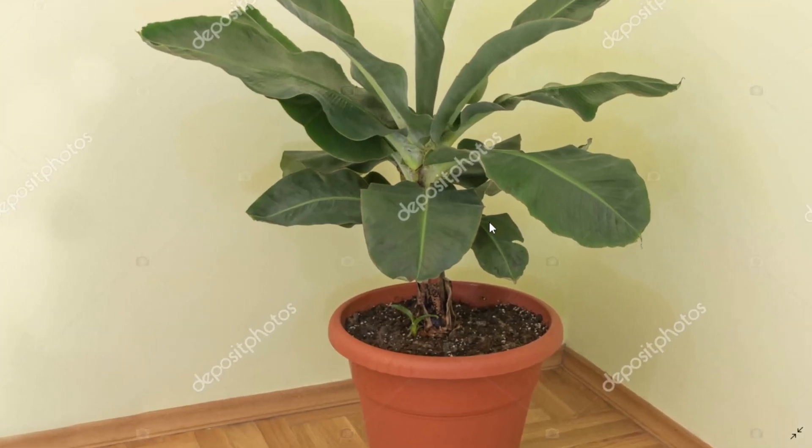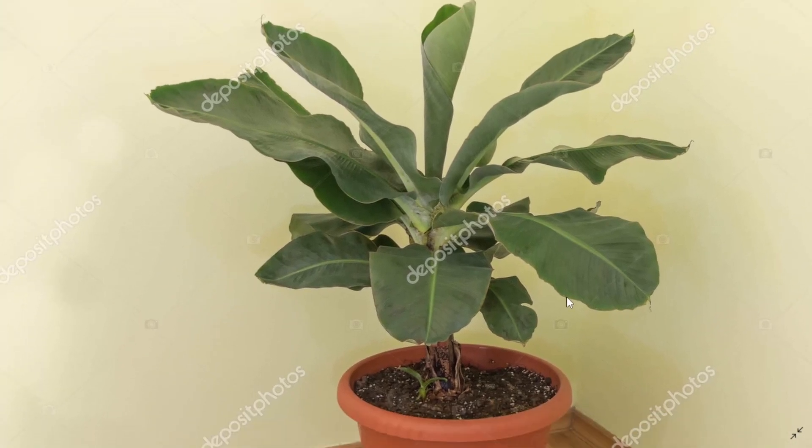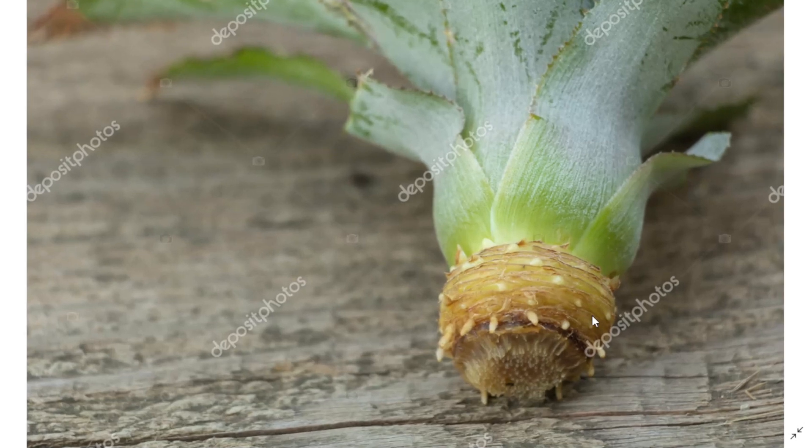Deposit Photos sold this photo of a banana plant potted inside with so many leaves, isolated on white background, for 30 cents. And this photo sold with a pineapple on a modern background — pineapple top — for 25 cents, sold on Deposit.